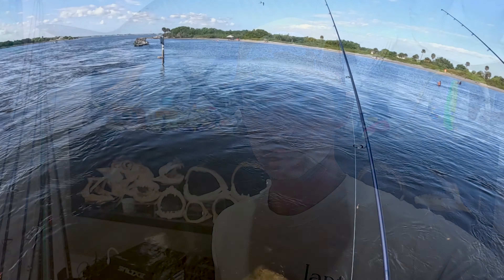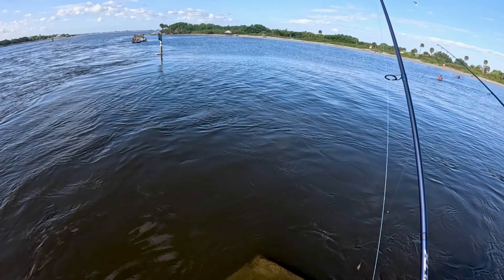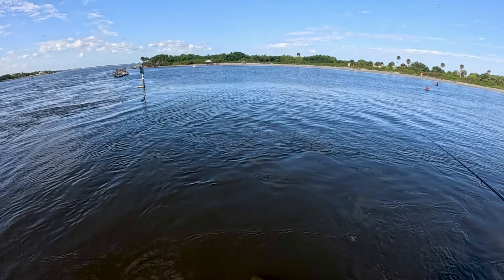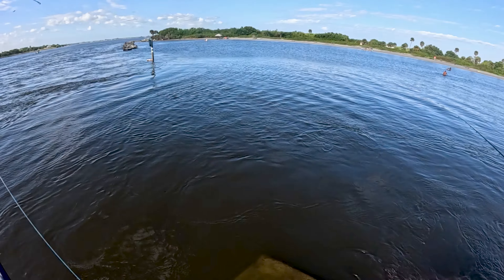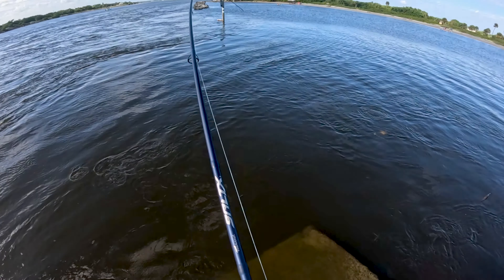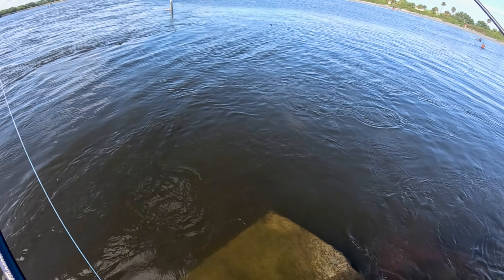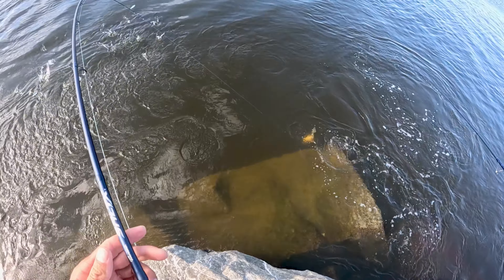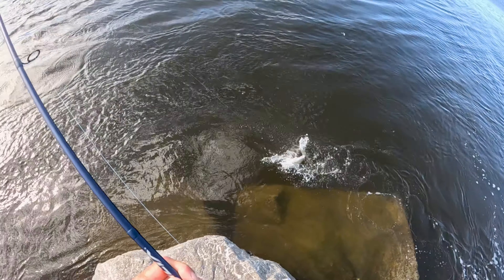Let's go fishing! We're on, Ry — we're on! I got a red. Redfish on the mud minnow! That's pretty cool. The whole mud minnow thing is cool.